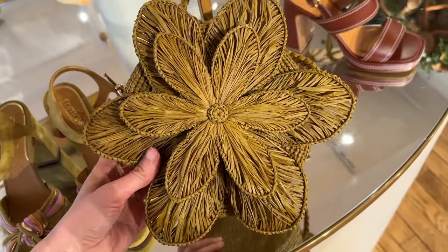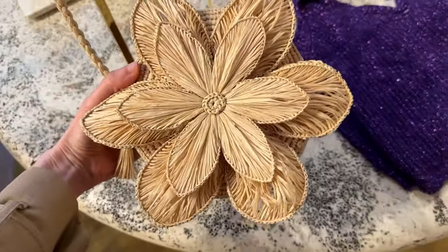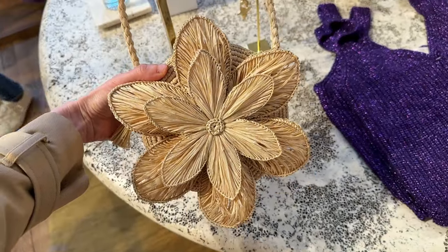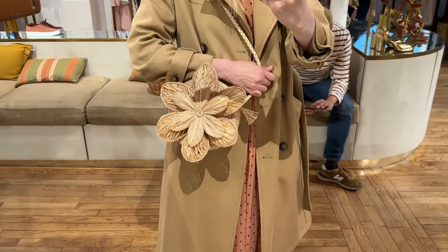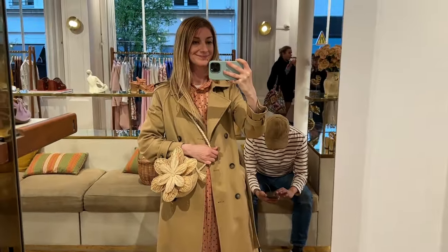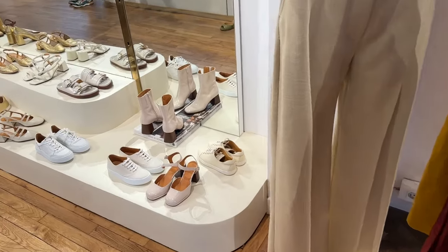I was happy to see this bag — this is the green color and they also had the natural color. Before I left for this trip I placed an order for this bag, and I have a vacation hold on my order for FedEx. Hopefully I will get it at my house when I return — hopefully no one will steal my package, because I still have another week here in Paris.